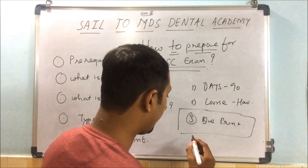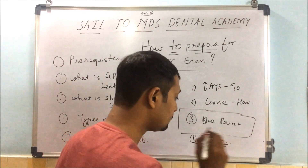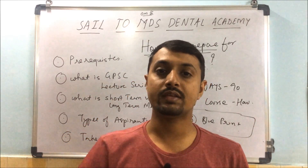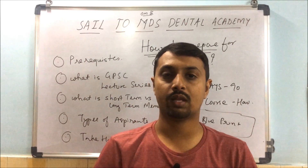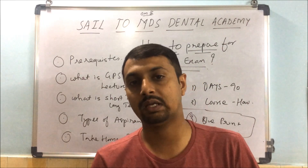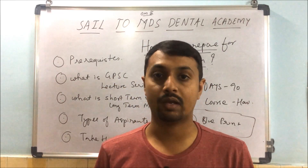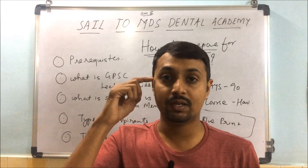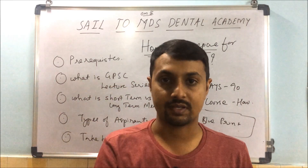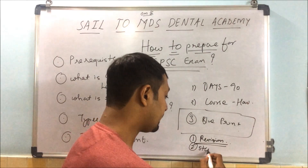To convert short-term to long-term memory, you require two things. First is proper revision. Second is proper sequence. For example, in root canal therapy we do it step by step — access opening, then BMP, then obturation. If you skip directly to obturation it won't work. Our mind is constructed to remember things step-wise, so step-wise preparation is very important.